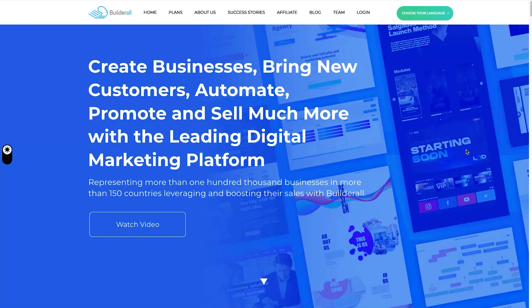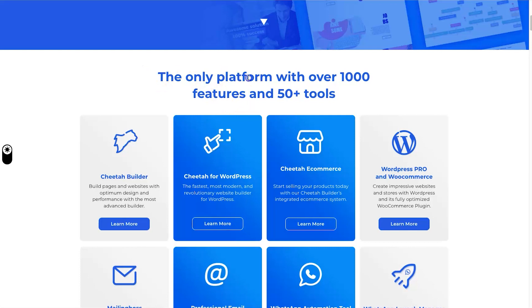There are some scary statistics if you are thinking about being an affiliate for Builderall, so I'm going to go through those as well. Now in my mind, when I first see the claim of over a thousand features and 50-plus tools, I have a little bit of a red flag — there are so many successful companies focusing on one particular marketing feature, whereas Builderall is trying to tackle every single marketing element.